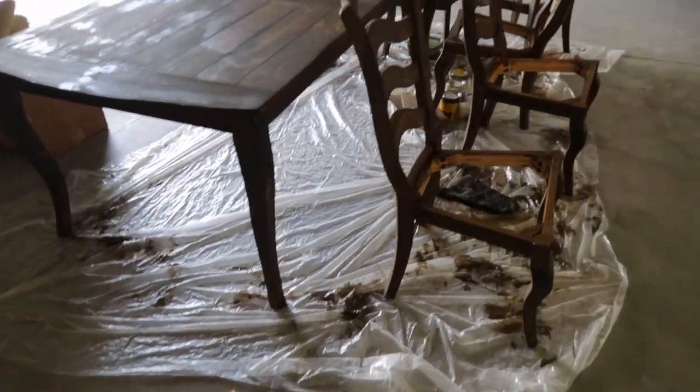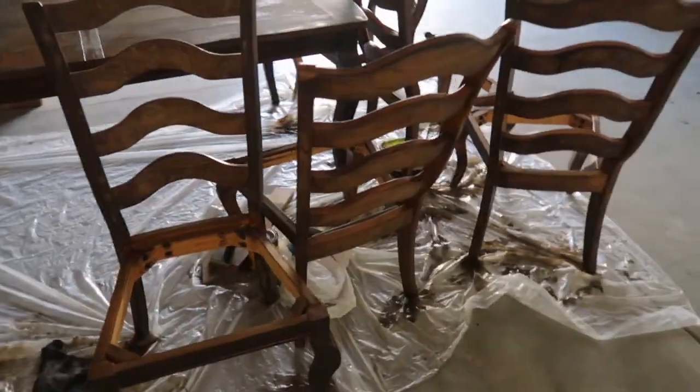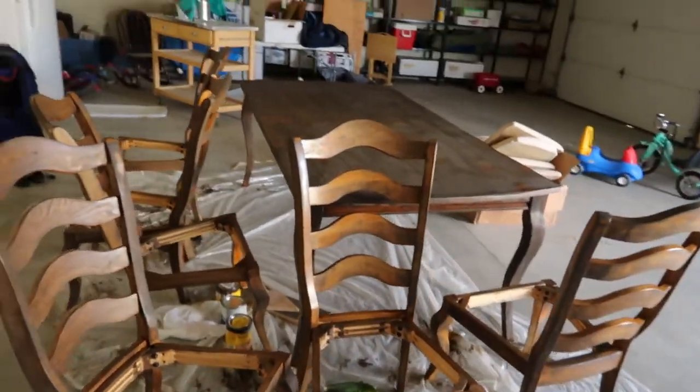Ta-da! First coat done on all the chairs. And the second coat was done on the table.